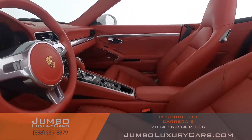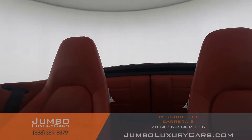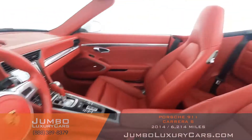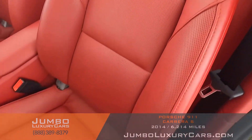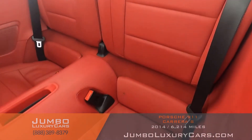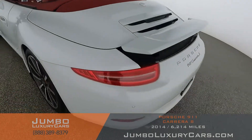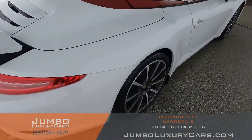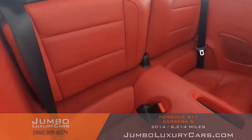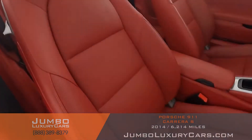Now let's take a look at the interior. All buttons are in excellent condition. The driver's seat is in excellent condition — absolutely no signs of wear and tear. The back seats are in excellent condition as well. Here's another angle of the back seats — as you can see, everything is in excellent condition. The passenger seat is in excellent condition as well.